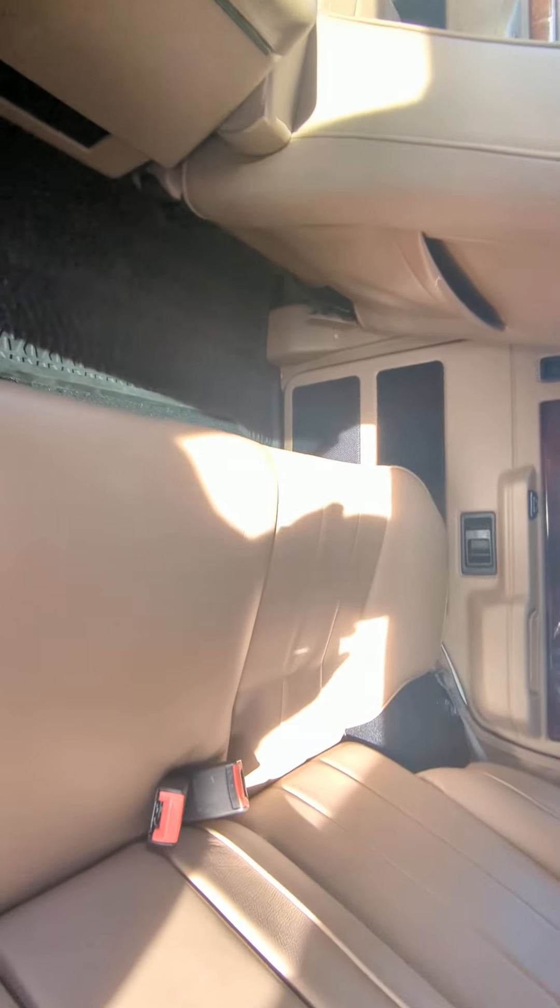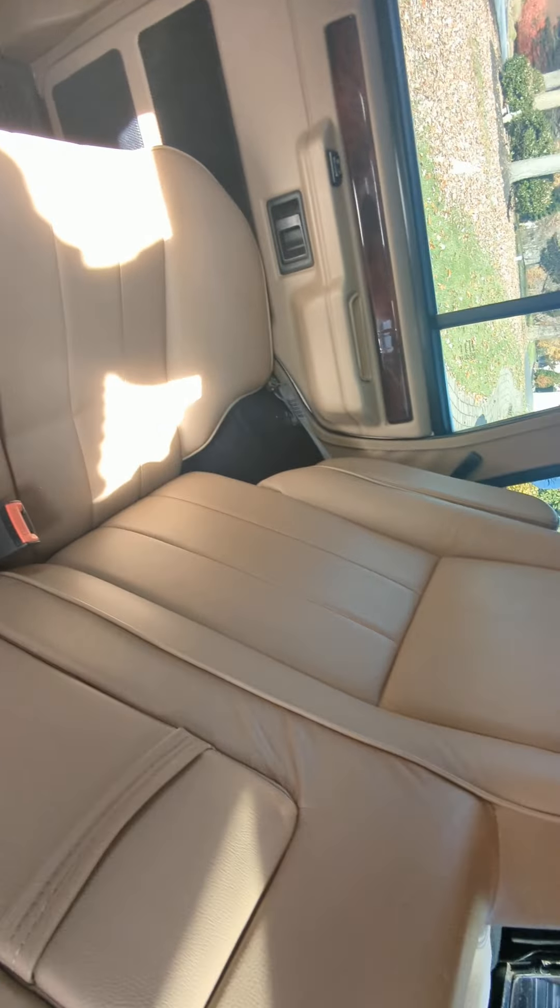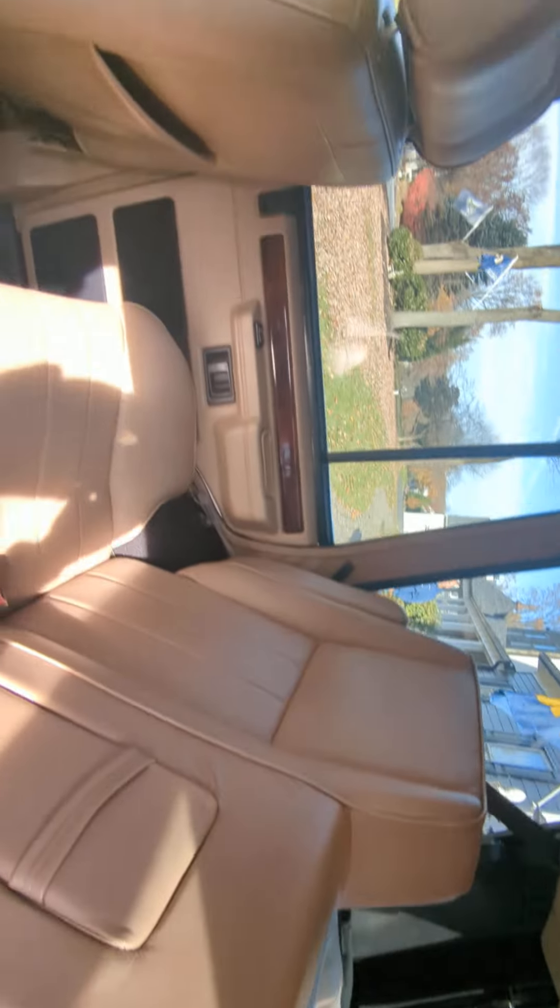All weathers — the back seats barely look like they've been used. There you go, quick walk around.